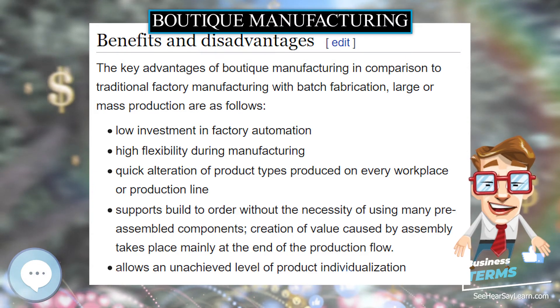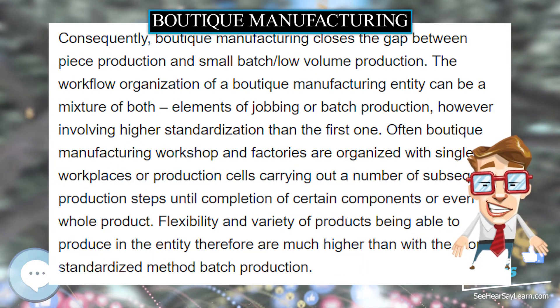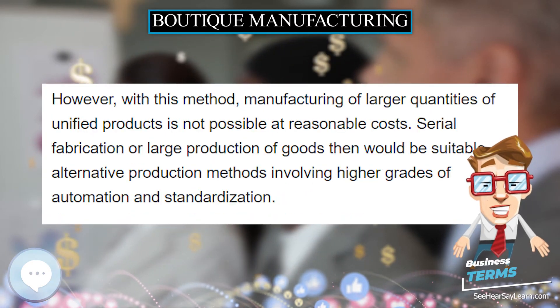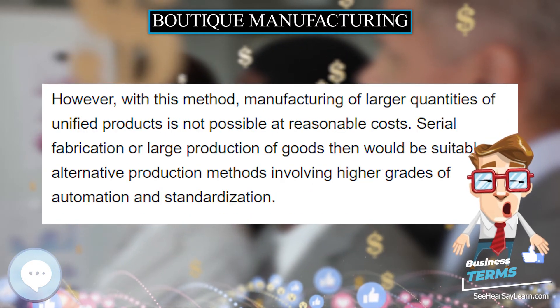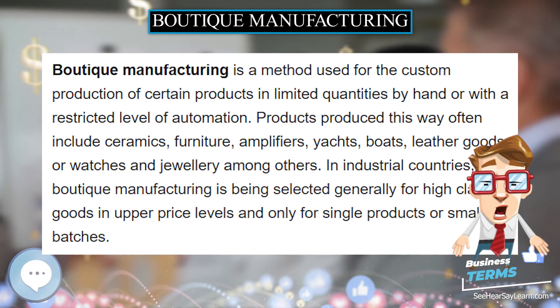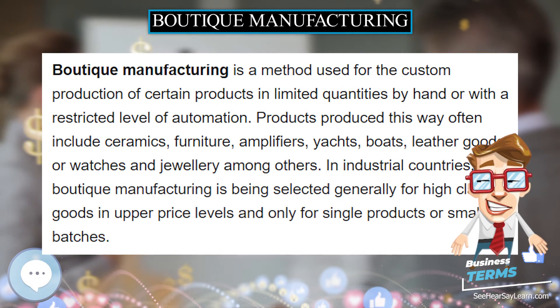However, with this method, manufacturing of larger quantities of unified products is not possible at reasonable costs. Serial fabrication or large production of goods would then be suitable alternative production methods, involving higher grades of automation and standardization.